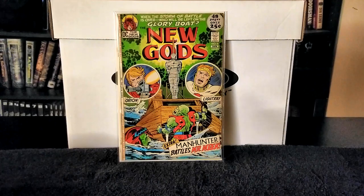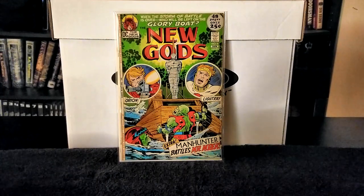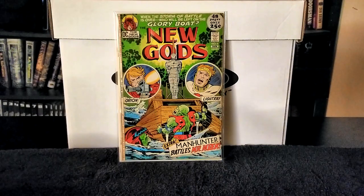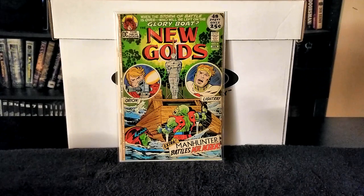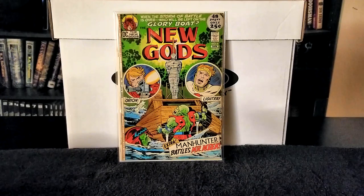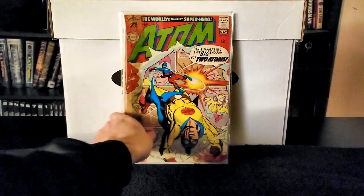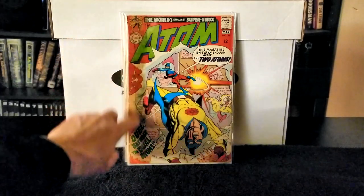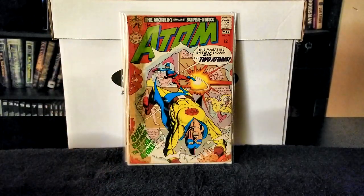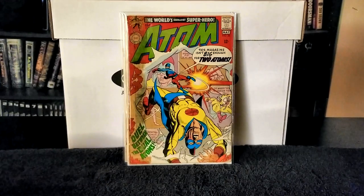This next issue is actually free — a nice cover. The guys from this auction just threw it in for free. It's The Atom issue number 36, nice 12-cent cover. It's pretty beat up — you can see the spine is very soiled — but hey, for free, you can't beat that.